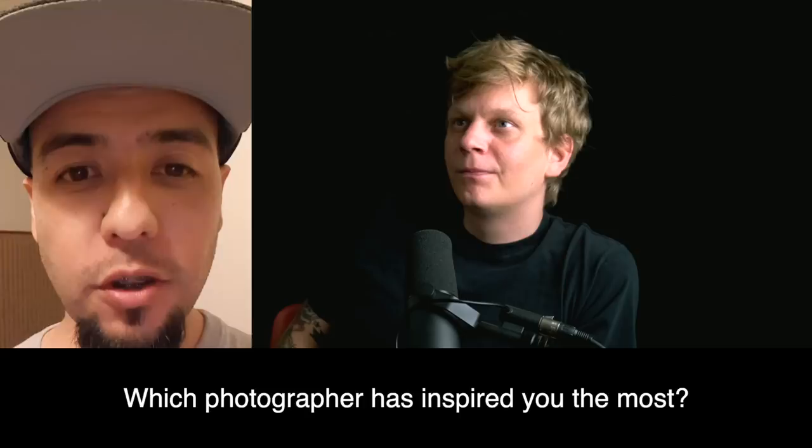Question: what photographer has been your biggest inspiration? I don't have a big inspiration in photography, but if I had to name one, it would be William Klein.